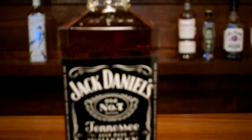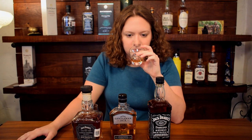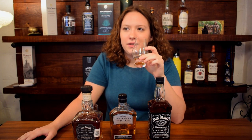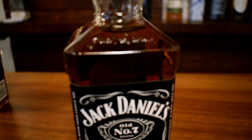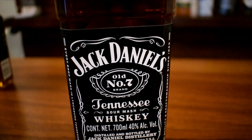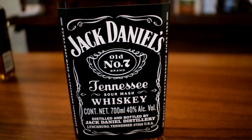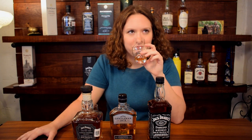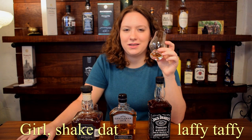So we're gonna start with Old Number Seven. I just get a ton of banana — I know everybody says it. It's like a deep caramel, like an artificial banana flavor. Not an unripened banana, but like almost like Laffy Taffy banana.